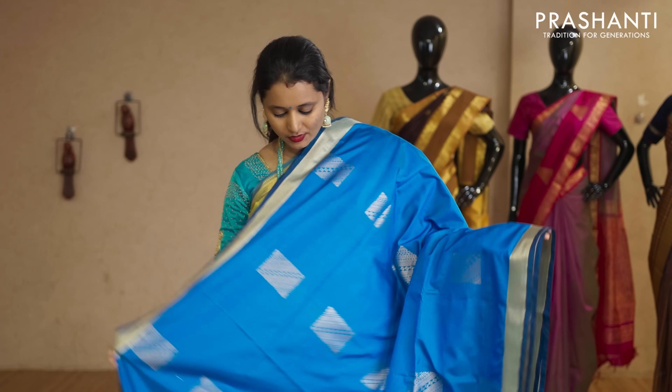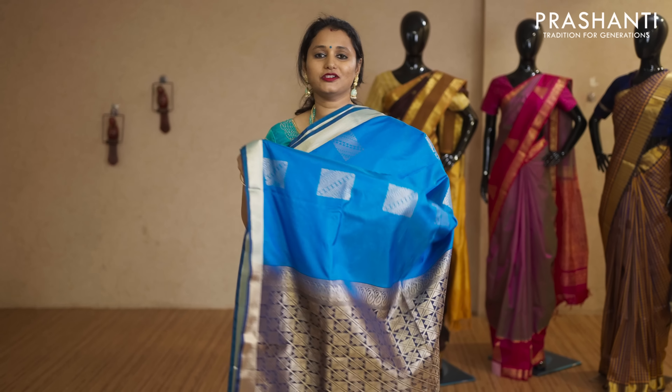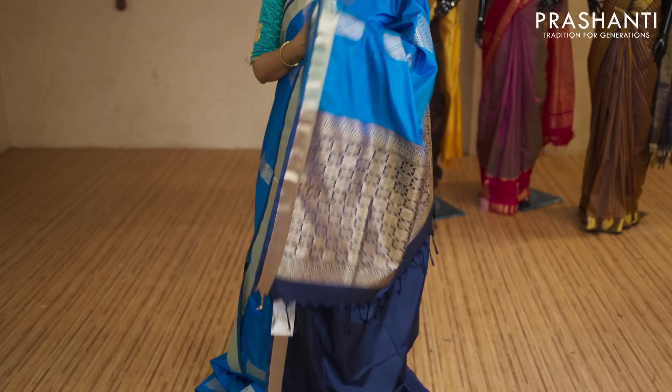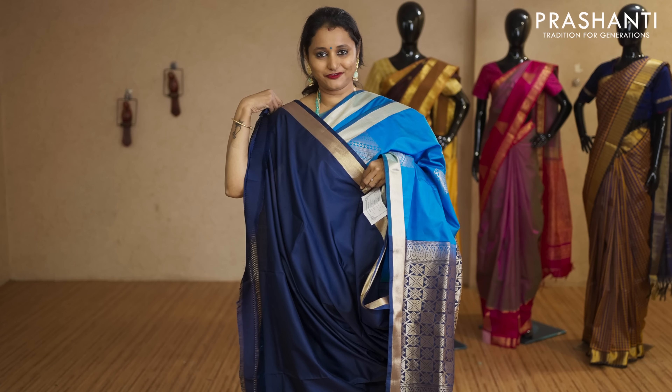Copper sulphate blue and navy blue with khadi zari borders on either side. Box buttas woven in golden zari with a contrast rich pallu in navy blue. That's the pallu, and this has got a plain navy blue blouse priced at Rs.2,050.